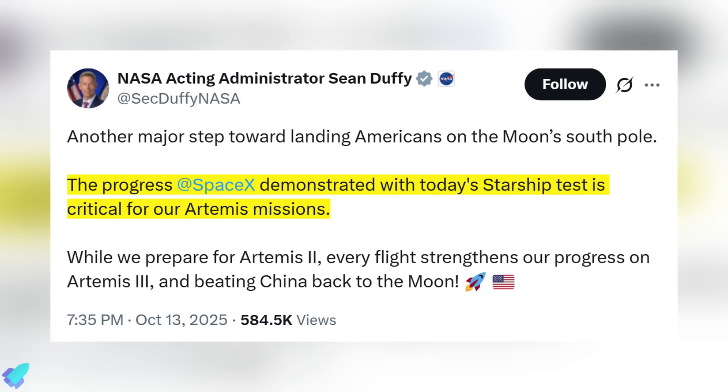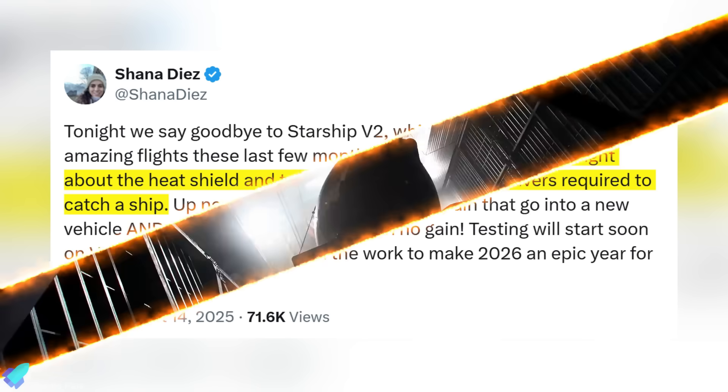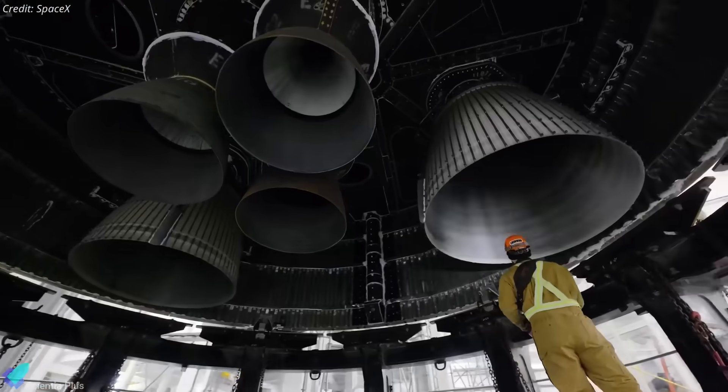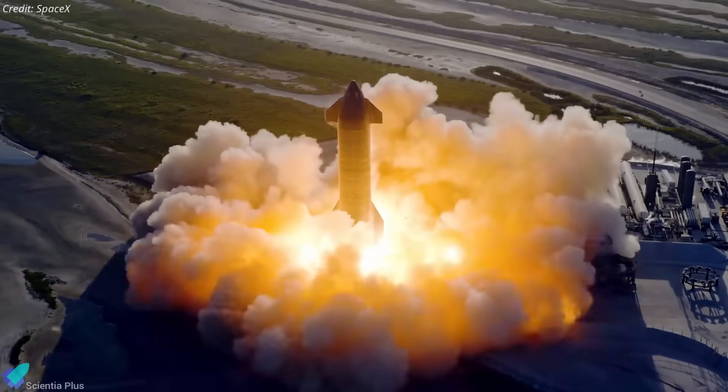NASA's acting administrator Sean Duffy described Flight 11 as a major step toward landing astronauts on the moon's south pole, emphasizing that SpaceX's progress is critical for the Artemis missions. SpaceX's director of Starship flight reliability, Shanna Diaz, highlighted key lessons learned from Flight 11 regarding the heat shield and the precise landing maneuvers required to catch a Starship with the tower arms next year. This mission closed the chapter on Block 2 prototypes and opened the path for the operational Block 3 era, starting with Flight 12, where full reusability and orbital recovery become the focus.